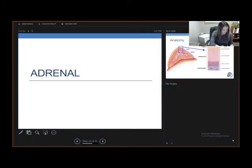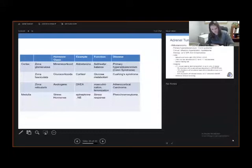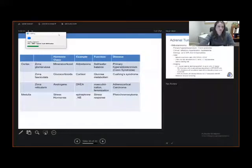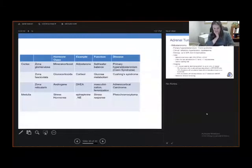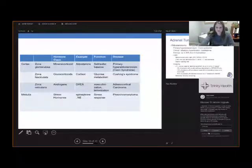Now we'll talk about the adrenal. The anatomy of the adrenal is important to understand the disease types that develop. There's the cortex and the medulla inside, and the cortex has three layers: the zona glomerulosa, the zona fasciculata, and the zona reticularis. This table, which breaks down each zone, the hormone produced there, and its function, is something you should try to commit to memory.